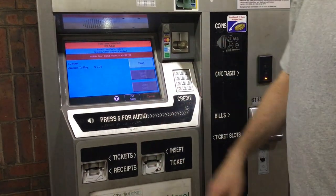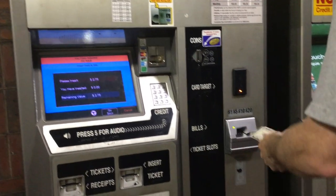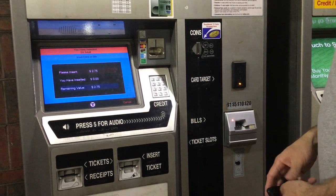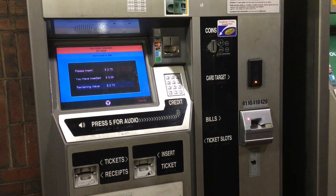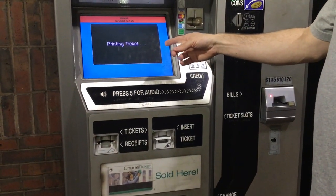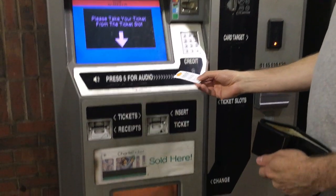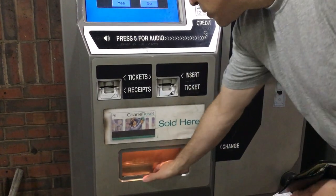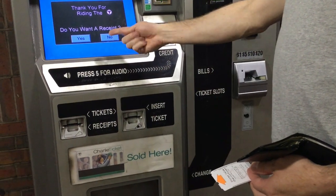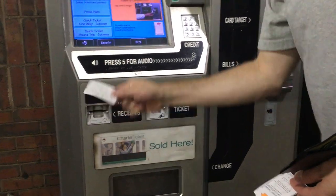I press for a single fare, one-way, and it says $2.75. I tap cash, because that's the only option on this machine at the moment, and I feed in $5.00. It thinks about it, and eventually it prints out the ticket, which appears down there. Pull it out firmly — it gets stuck a little. Then it's giving the cash, flashing the light. I choose for a receipt. There's the change. Press yes for a receipt, and that shows up in the bottom left slot. Pull that out.